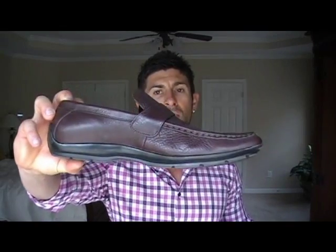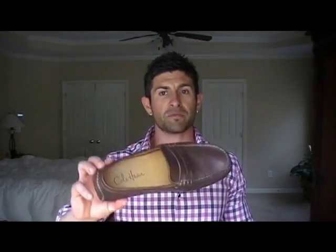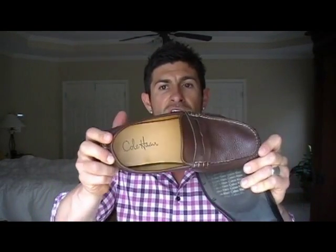Our last option for summer footwear is driving moccasins. We already did a video on them, but they're a great option that a lot of guys overlook. There are different levels of dressiness. This Calvin Klein pair looks more like a shoe — more substantial sole, a little dressier, so it might look odd with a graphic t-shirt and khakis. A more casual pair of driving moccasins looks like a modified penny loafer, a little less structured with less of a substantial heel — still comfortable, still a great option, just more casual.